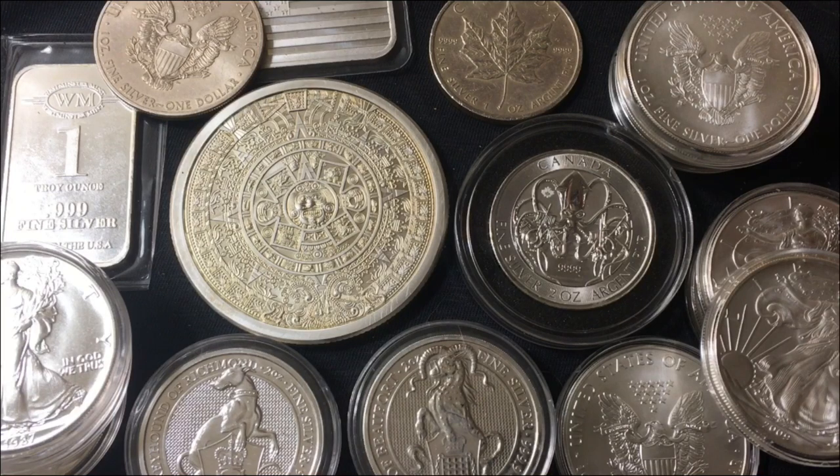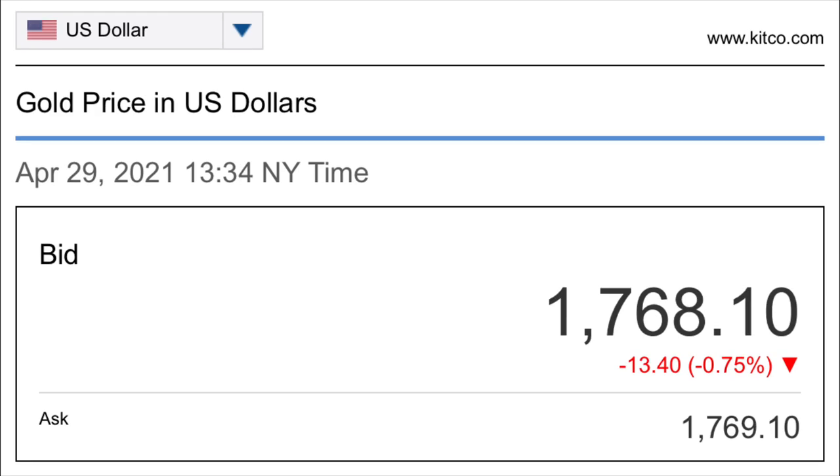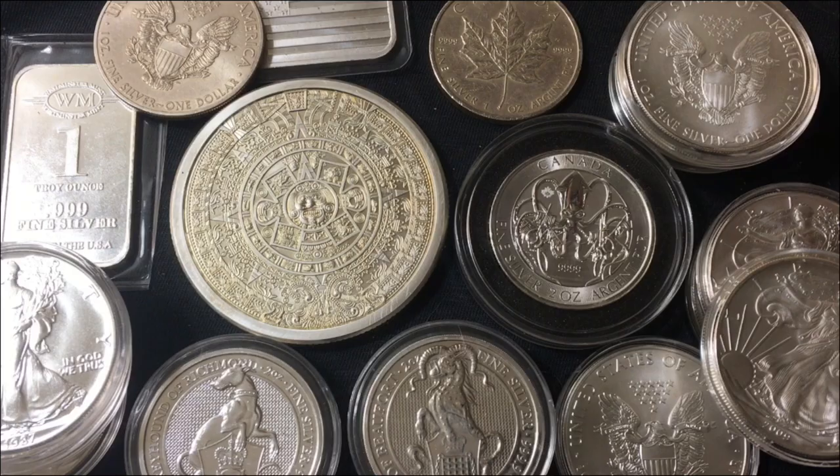As I'm recording the video, the current spot price of silver is $25.97, which means it's down about 21 cents. Gold is $1,768.10, which means it's down $13.40. The current gold-to-silver ratio as I'm recording the video is somewhere between 67 and 68. Head on down to the comments and let me know what the current spot price is for you as you're viewing the video.